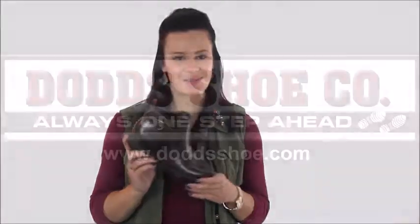To get your pair today, head on over to dodgeshoe.com and don't forget to check out Dodge Shoe on Facebook and Instagram while you're there.